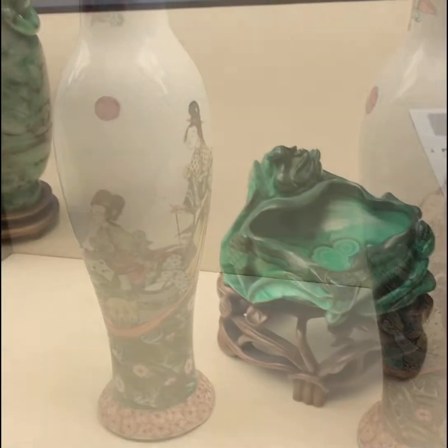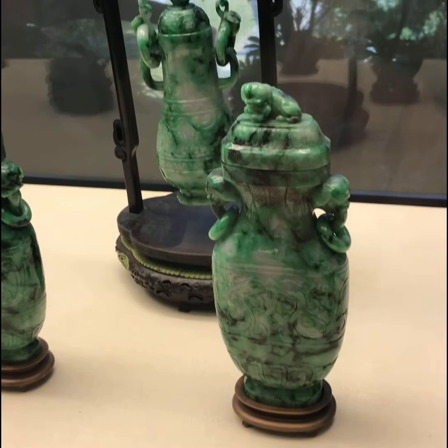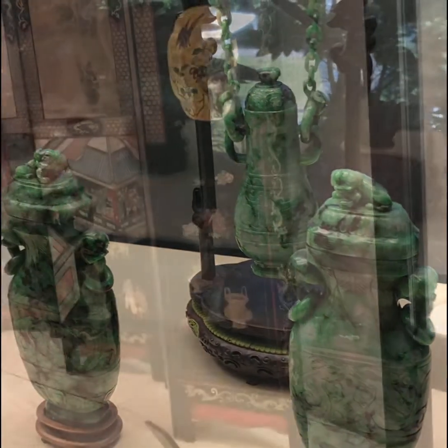A little later on we're going to go into the European art section and you will see the difference in the decor.